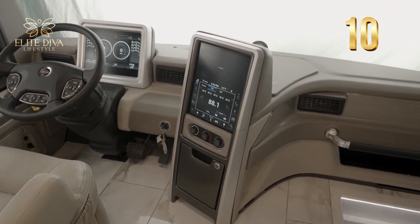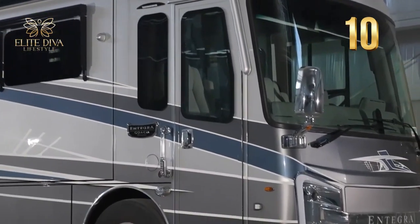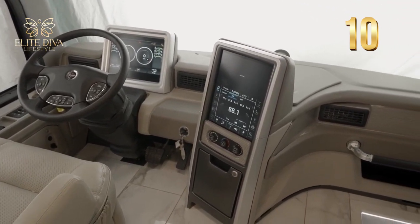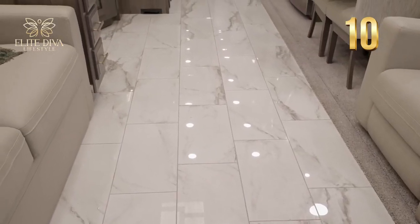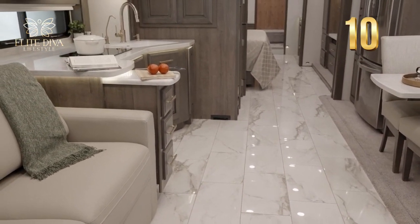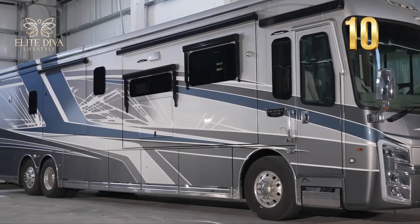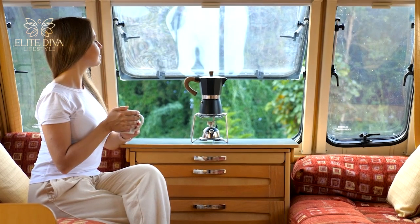The touch screen is part of the Firefly Multiplex system that lets you control everything inside the motorhome. This system is exclusive to the 2024 version of the Integra Cornerstone, which also features heated, cooled, and massaging driver and passenger seats. Yes — you can get a massage while you drive. The Integra Cornerstone combines luxury and comfort in a way that no other RV can, and it's fully customizable.